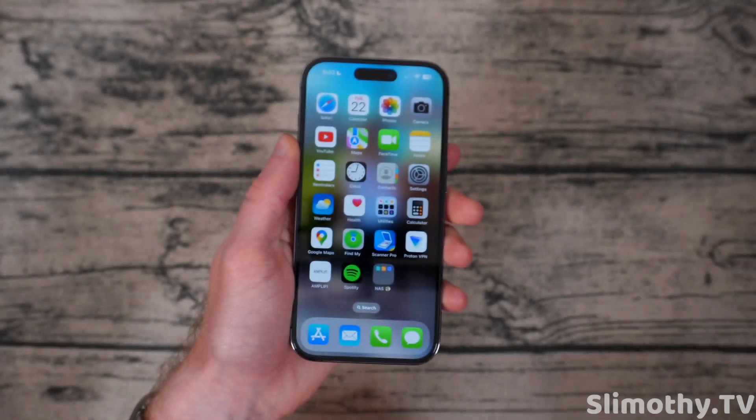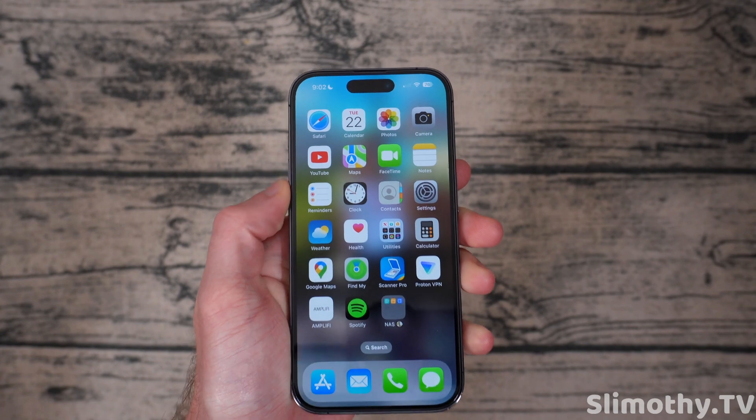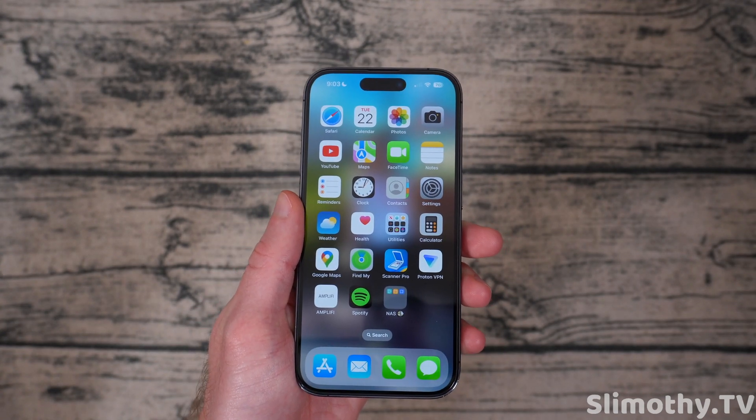If you like the video, hit it with a big thumbs up and subscribe. We've got some iPhone 15 rumor videos coming as well as case videos — we just got our first shipments in, so we're going to be taking a look at those very soon. Thumbs up, subscribe.